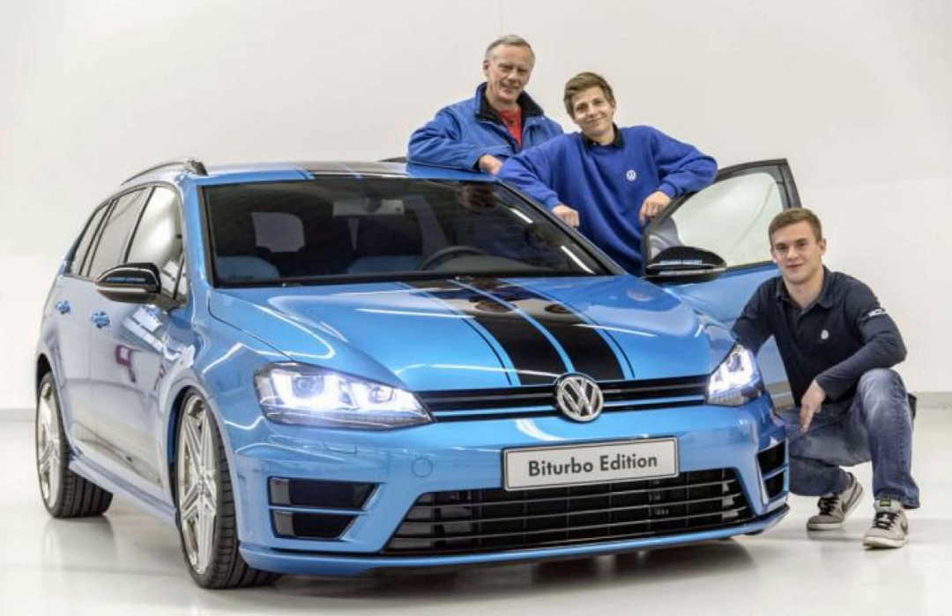The two-tone theme continues in the cabin, with black leather sports seats with blue bolsters. The model also has a leather-wrapped steering wheel, gloss black trim, and a premium audio system.